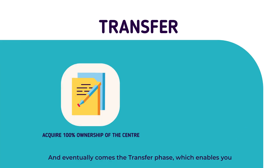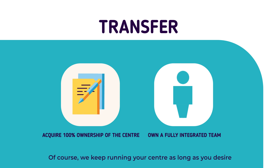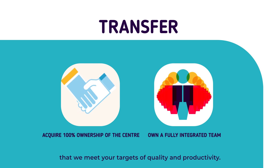And eventually comes the transfer phase, which enables you to acquire 100% ownership of the development center. Of course, we keep running your center as long as you desire, and only transfer once you are ready and satisfied that we meet your targets of quality and productivity.